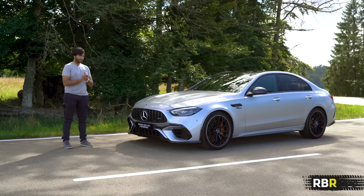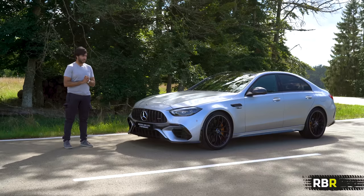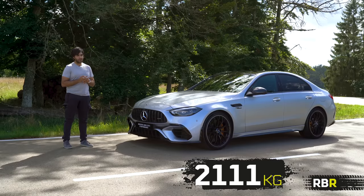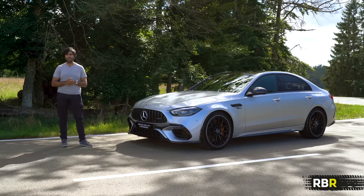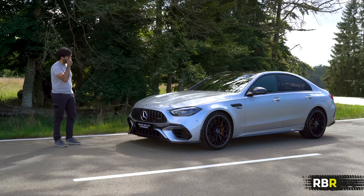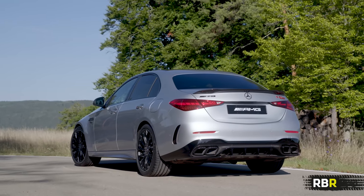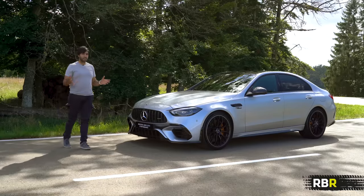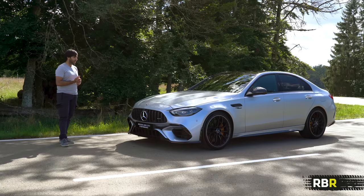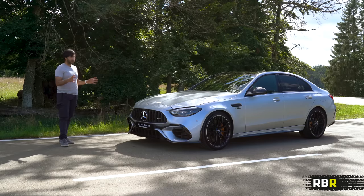The downside is the weight. Versus the C43 which weighs in at about 1,750 kg, this is 2,111 kg. That is a 350-plus kg hike over both the C43 and the previous-gen C63s. The benefit is we've got 45 kg less across our front axle because we haven't got the heavier V8, but all of that weight does go to the rear. It's a big task for the dynamic engineers at AMG to get this right - let's hope that they have.